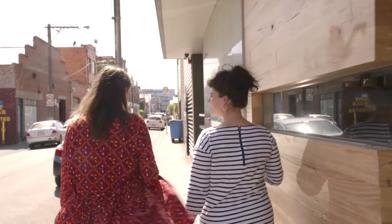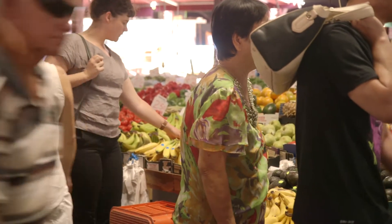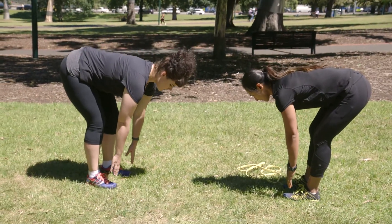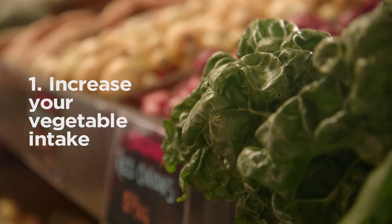I really believe in optimal health. I like to have things in place where people can recover and be as good as they can 80% of the time, and party and have treats the rest of the time. So top three tips I'd give you — one, focus on getting your vegetable intake up and build your meals and snacks around that.